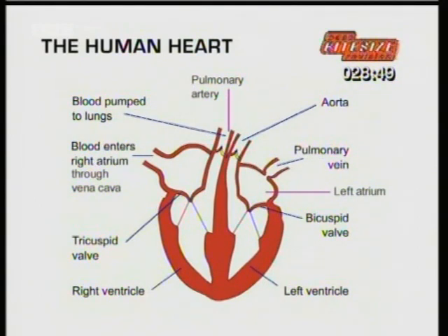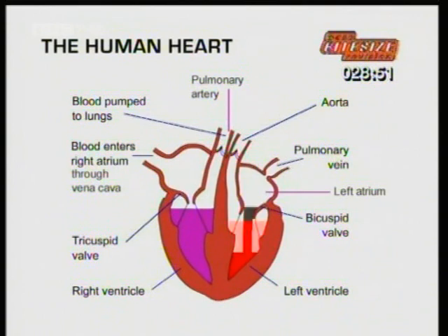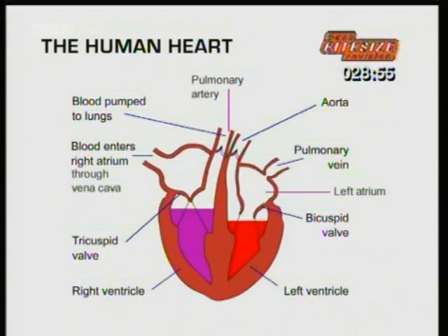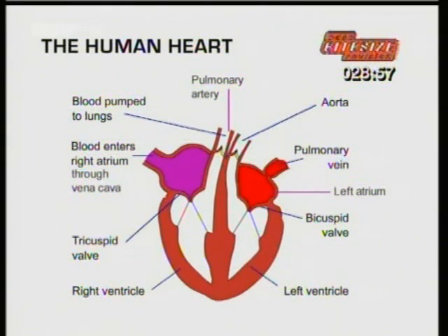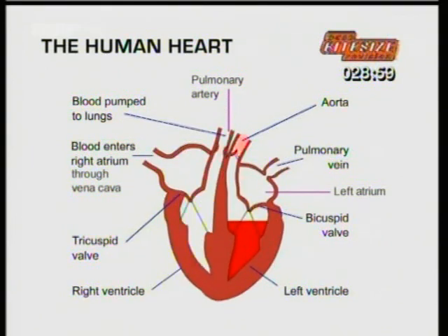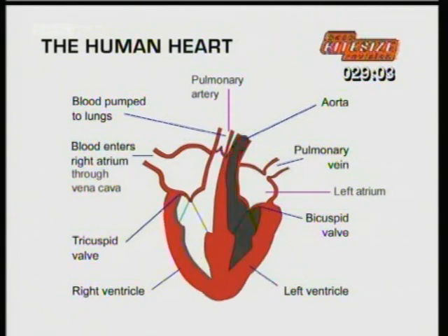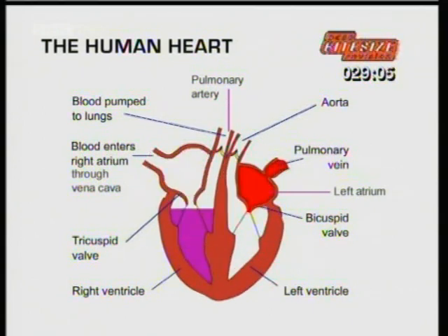See how the heart is doing two things at once? That's called double circulation. While the right ventricle is pumping blood to the lungs, the left ventricle is pumping blood right around the body. The left ventricle wall is more muscular than the right ventricle, because it has to push the blood further around the body.